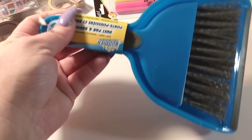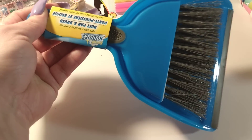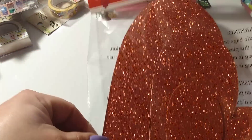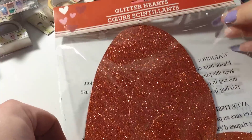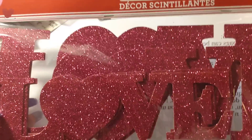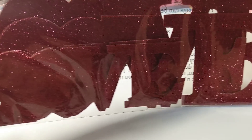I bought a little dustpan for up here on my desk. I also got glittered hearts — you get five of them — just for decorating the house. They also had a 'love' set, five of them in pink glitter, again for decorating.